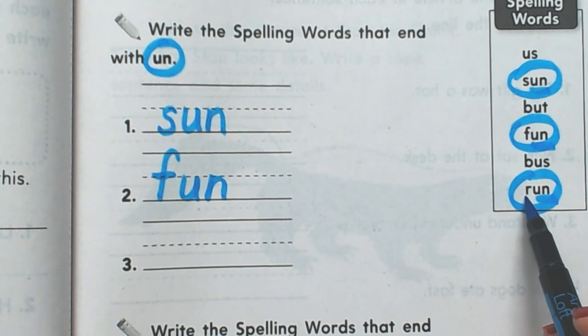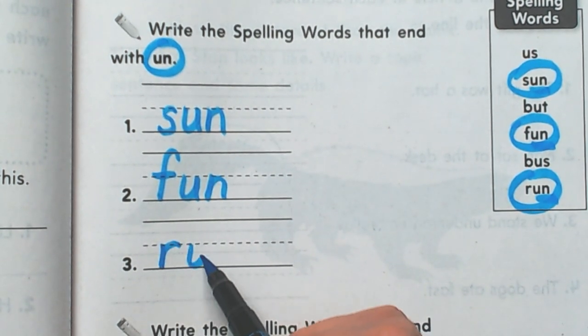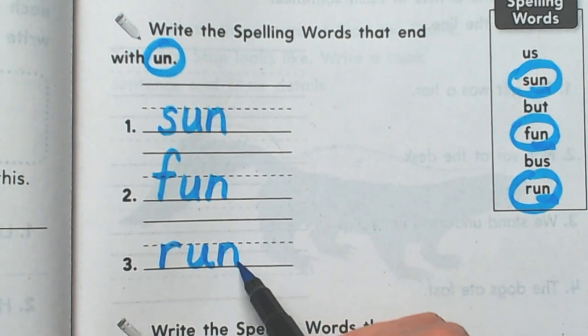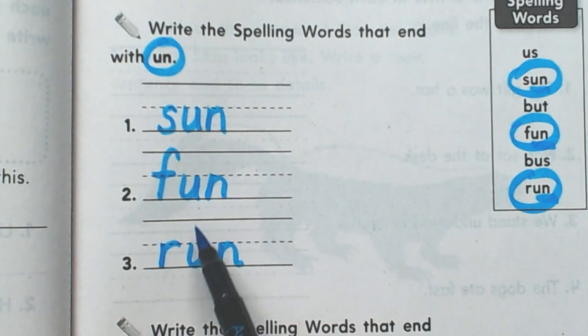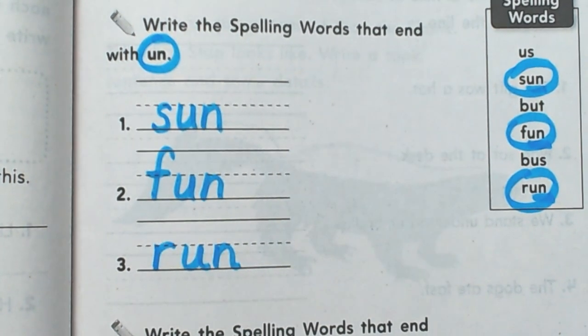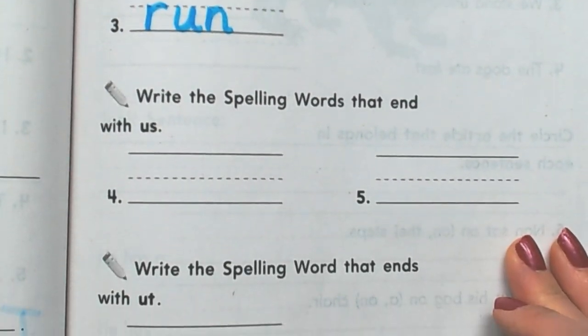This one says run. Run. Sun, fun, run. I hope you spell all three of those right now and on your spelling test on Friday.